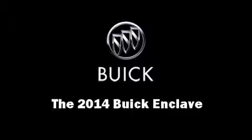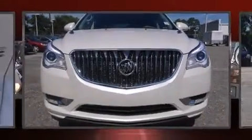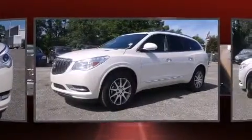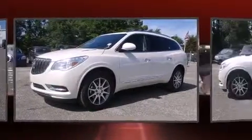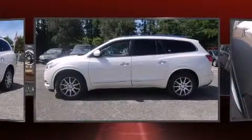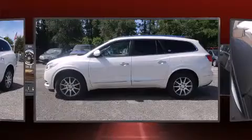Take command of the road in the 2014 Buick Enclave. Under the hood you'll find a six-cylinder engine with more than 270 horsepower, and for added security, dynamic stability control supplements the drivetrain.